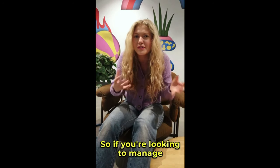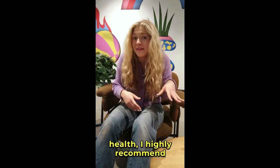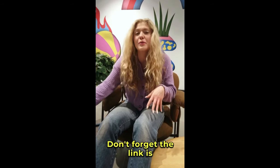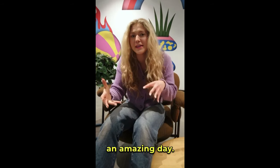So if you're looking to manage your blood sugar naturally, increase your energy, and improve your overall health, I highly recommend giving PlantSulin a try. Don't forget, the link is right below this video. Thanks for hanging out with me today — I hope you all have an amazing day!